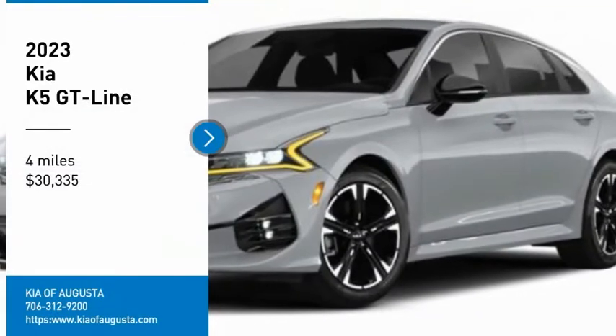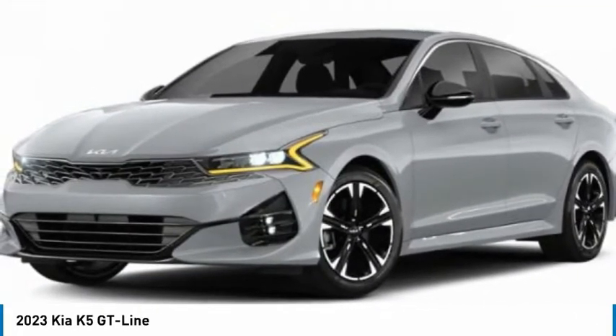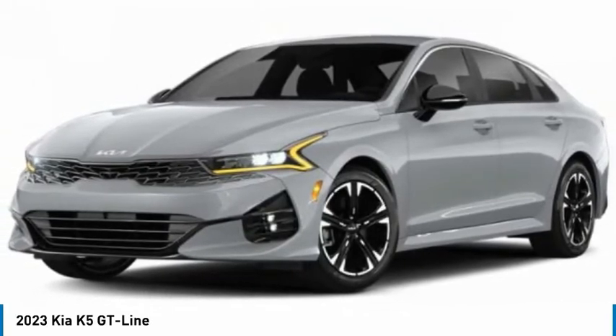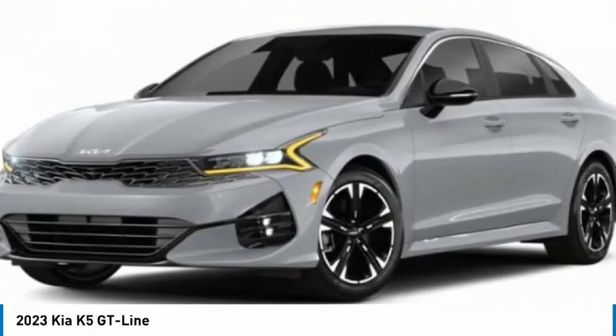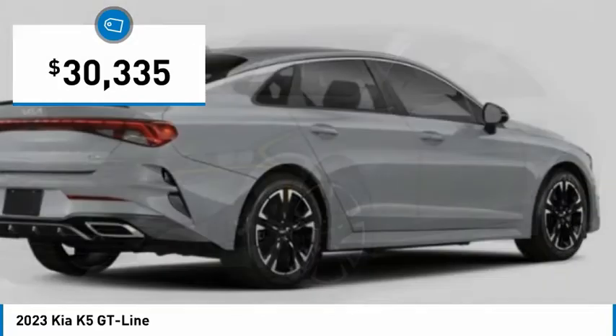Looking for the right vehicle? Check out the 2023 Kia K5. The Kia K5 has a stylish exterior that will be sure to turn heads, sleek interior looks, fantastic handling, and an abundance of technology will make this a fun vehicle to drive, and is priced below $35,000.